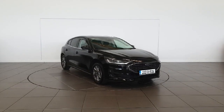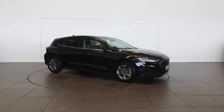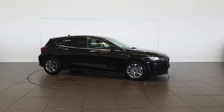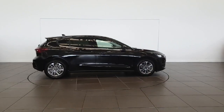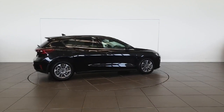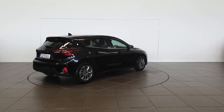Introducing the 2022 Ford Focus Titanium Style 5D 1.0T 125 M6 in sleek black. Packed with premium features like air conditioning, Bluetooth and lane departure warning, this hatchback is perfect for any journey.